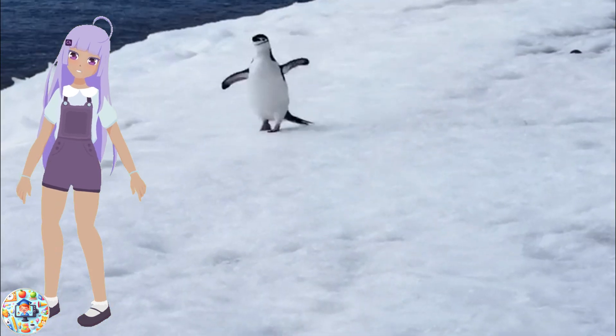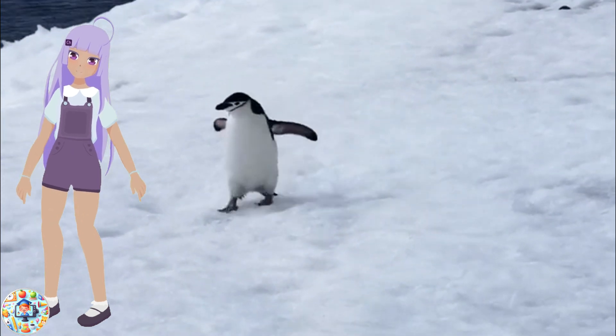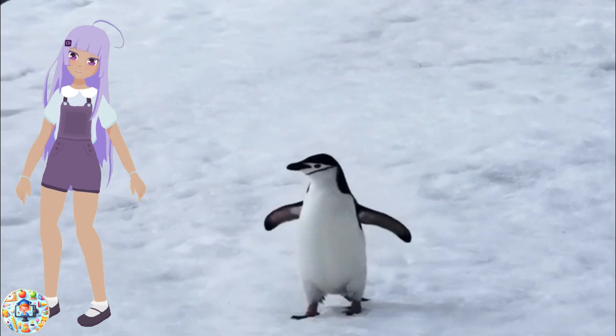Next, we have the penguin, the most famous bird of Antarctica. Penguins are flightless birds that have black and white feathers and a tuxedo-like appearance. They have webbed feet and flippers that help them swim in the water where they catch their food, such as krill, fish, and squid.